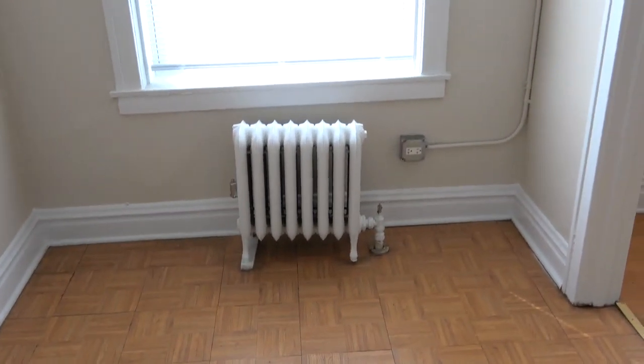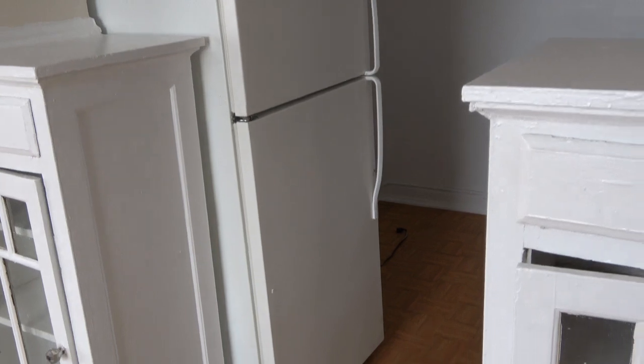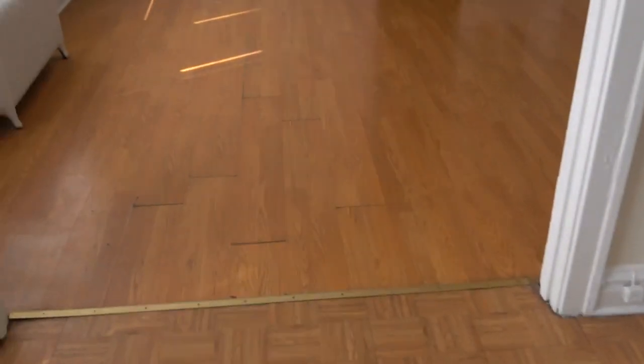Going back out into the dining area, I'll take just a quick look so you can see the fridge from a better angle. And again we have the built-in cabinets. Going across the living room now.